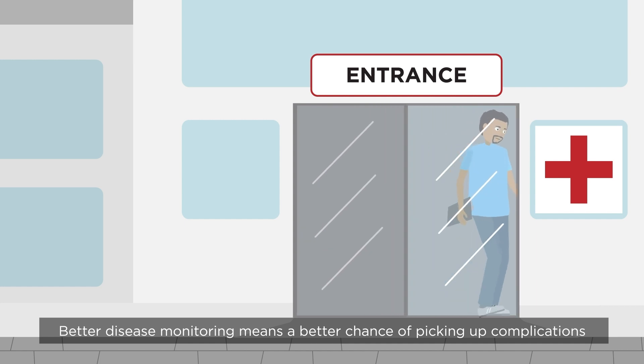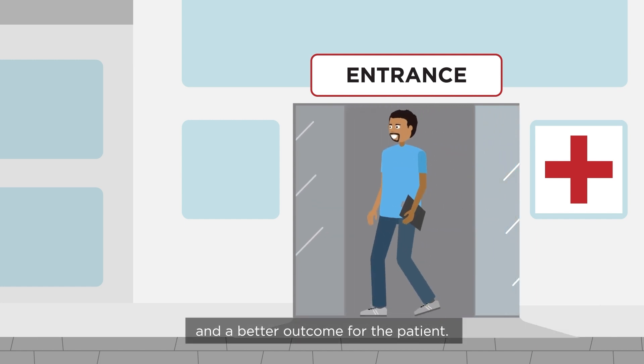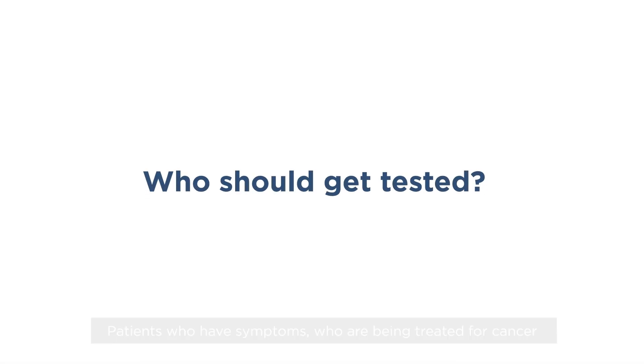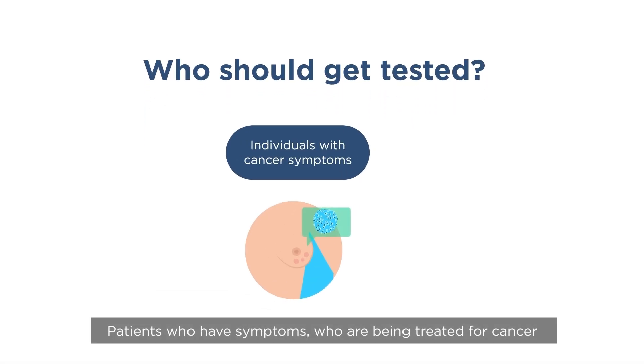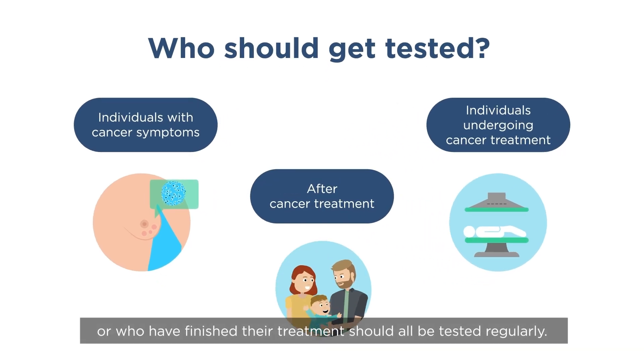Better disease monitoring means a better chance of picking up complications and a better outcome for the patient. Patients who have symptoms, who are being treated for cancer, or who have finished their treatment should all be tested regularly.